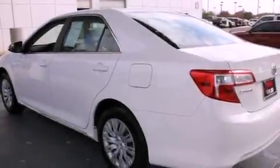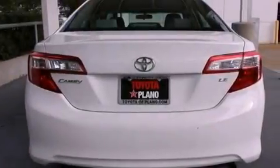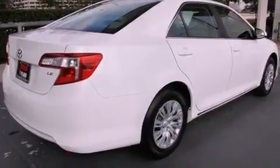Features include a low tire pressure indicator, traction control and stability control systems, cruise control, an engine immobilizer theft deterrent system, and an anti-lock braking system with side impact airbags.